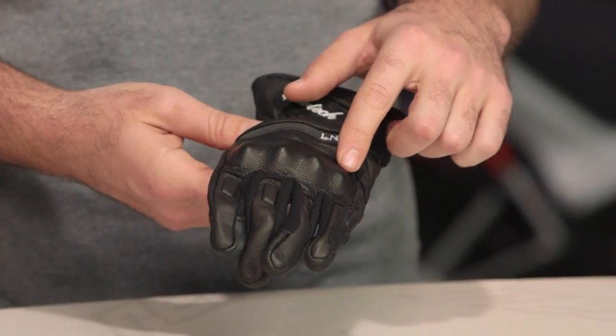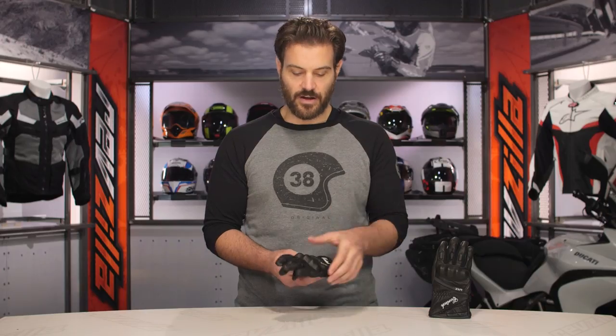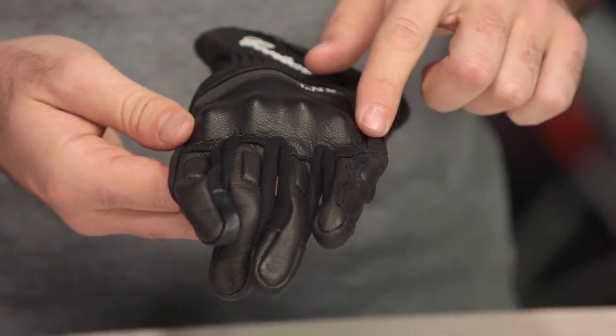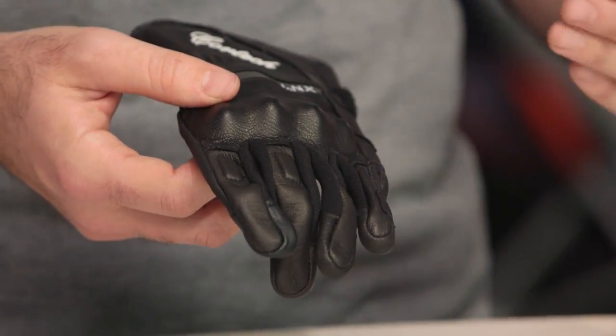When you get to the fingers, this is going to be a viscoelastic foam, and what's great about this is it's very comfortable — completely pliable. You can move this back and forth as you're moving your hand, but this is going to give you complete protection. I really like the knuckles that they've done with this from both a comfort standpoint and a protection standpoint.